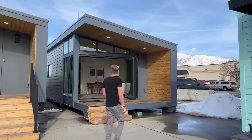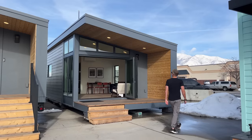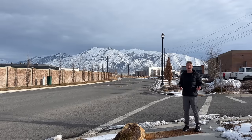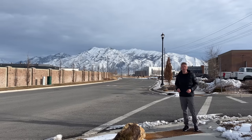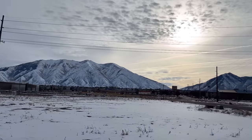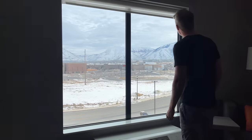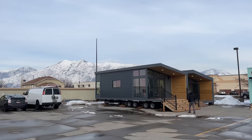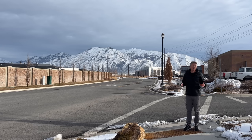In today's video, I'm looking at a 500 square foot modular home in Utah, which is of course the Beehive State. I really think that's a bit of a missed opportunity because every direction I look — mountains. I'm in my hotel room, mountains. I walk to the car, mountains. Even when I'm looking at the show home, mountains off in the distance. It is a really cool place, so it's only fitting that it's a really cool home. Let's go check it out.